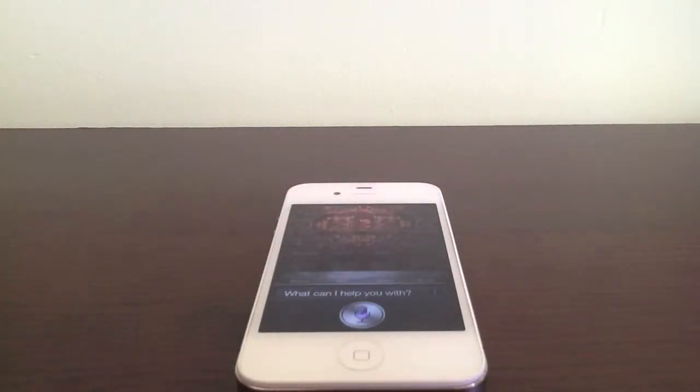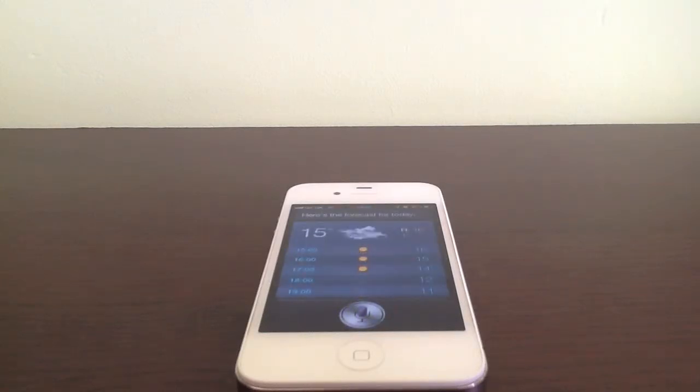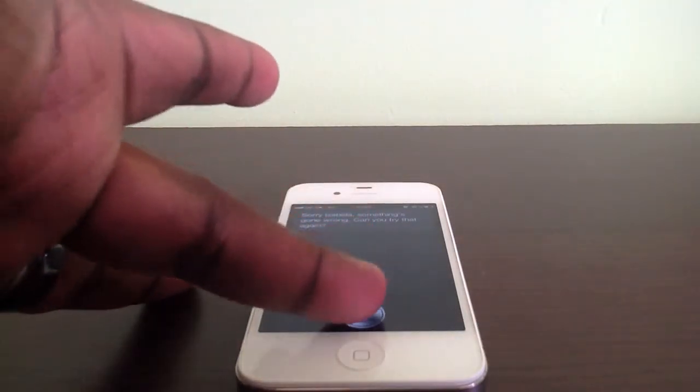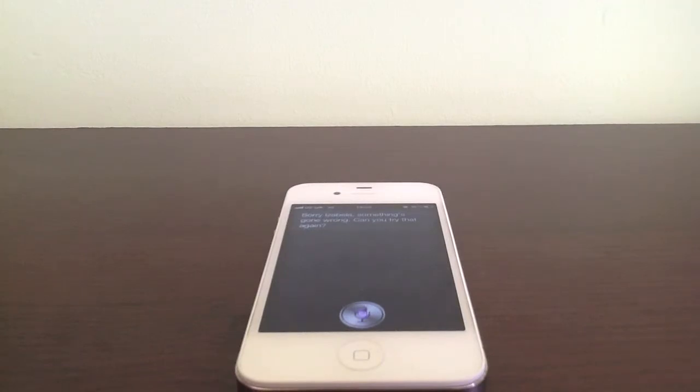I asked 'What is the weather like today?' and it gave me the forecast. Then I asked 'What is the weather like in Australia?' but it kept calling me Isabella — because this is my wife's iPhone 4S. It responded 'Sorry Isabella, something's gone wrong. Can you try that again?'